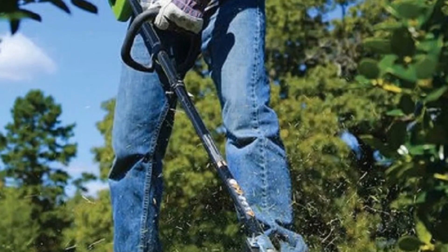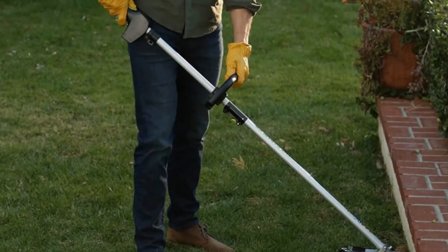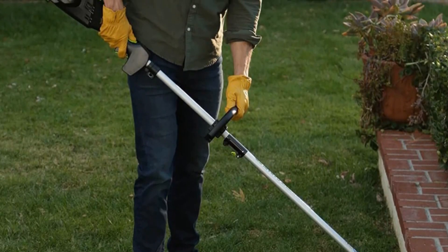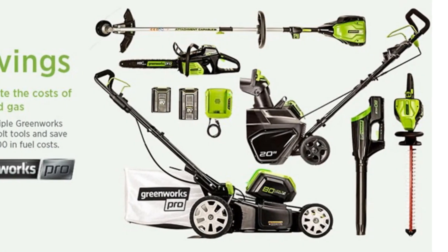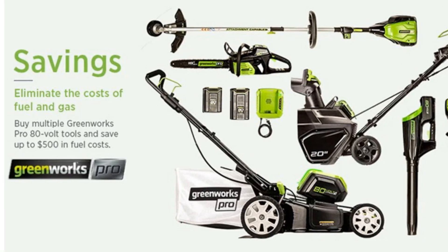Overall, the Greenworks Cordless Grass String Trimmer is a reliable and efficient tool that is perfect for professional landscapers and homeowners alike. Its powerful motor, wide-cut path, and attachment-capable design make it an indispensable addition to any outdoor toolkit.